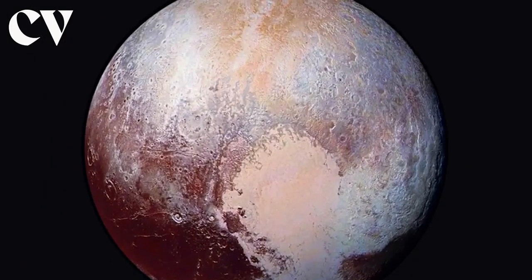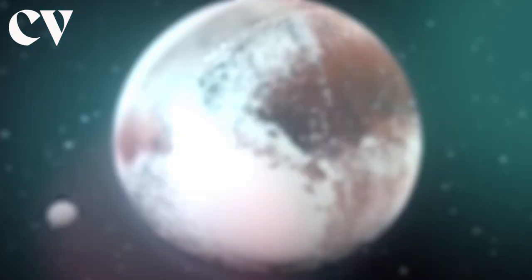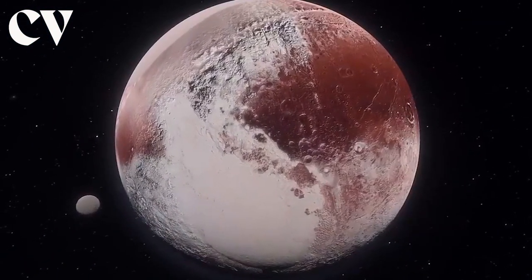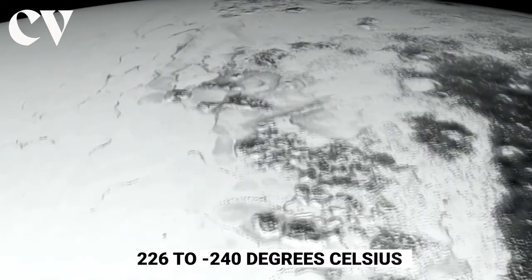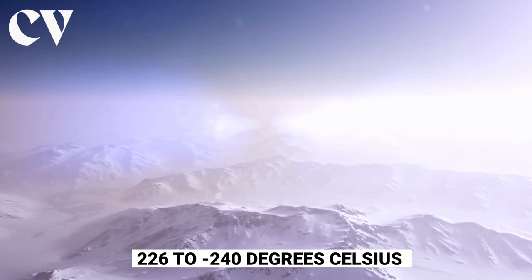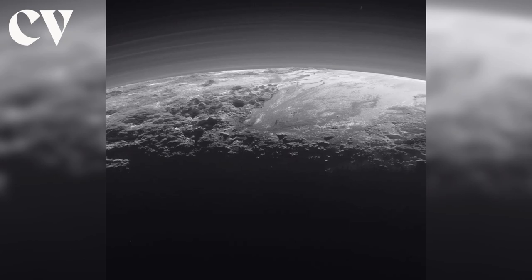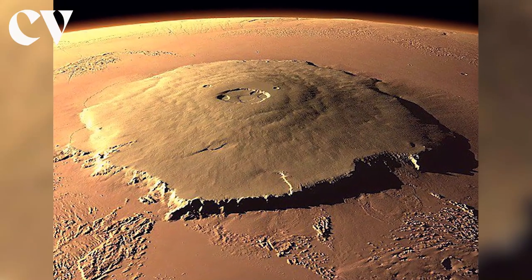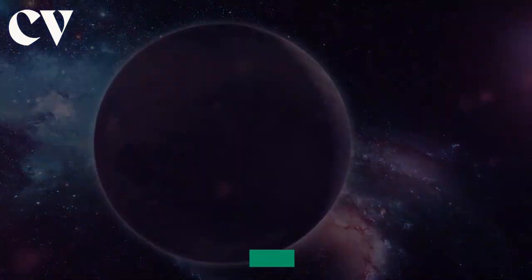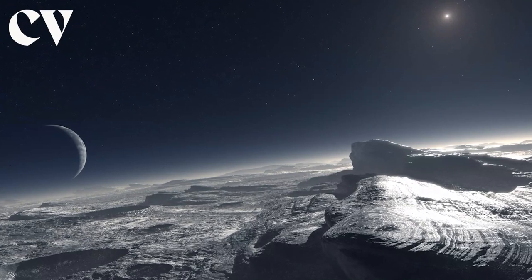Pluto's surface is mostly made up of nitrogen ice, with a small amount of carbon monoxide and methane. With valleys, mountains, craters, and plains, temperature on this dwarf planet can reach minus 226 to minus 240 degrees Celsius, or minus 375 to minus 400 degrees Fahrenheit. The tallest mountains on Pluto range in height from 6,500 to 9,800 feet, or two to three kilometers, and large chunks of water ice make up the mountains, which may have a layer of icy gases like methane on top.